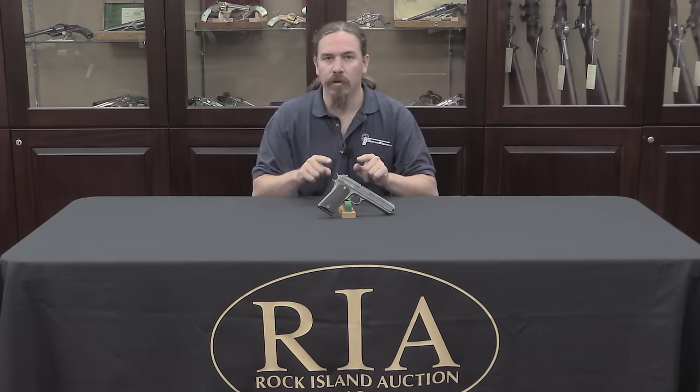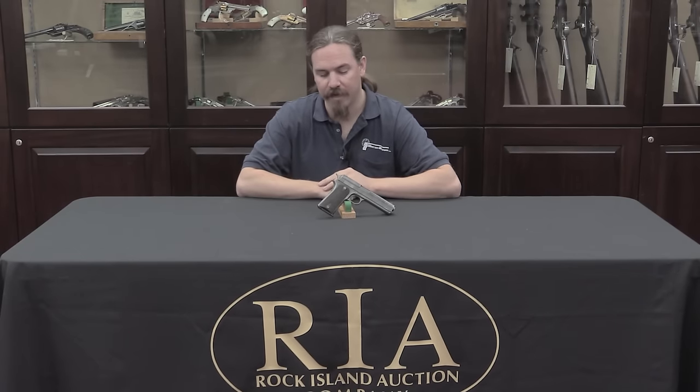Hi guys, thanks for tuning in to another video on ForgottenWeapons.com. I'm Ian, and I'm here today at the Rock Island Auction Company taking a look at some of the guns they will be selling in their September 2016 Premier Auction. I have a really cool intermediate evolutionary example of the Colt 1911 pistol, the famous government model, here to take a look at today.